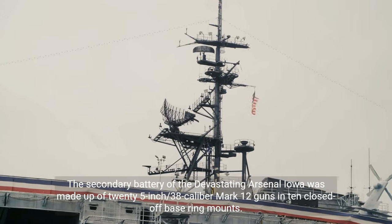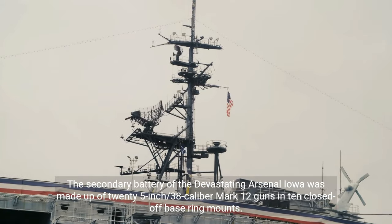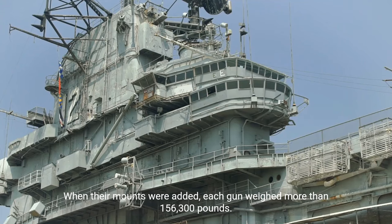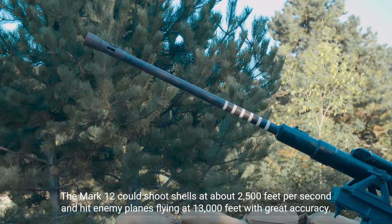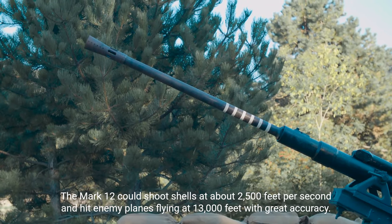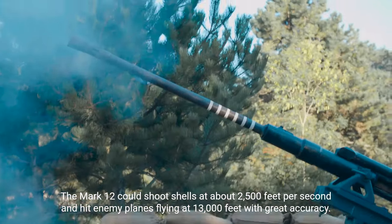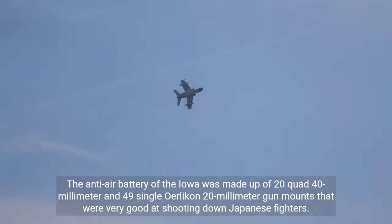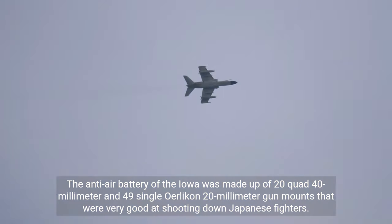The secondary battery of the Iowa was made up of 20 5-inch/38 caliber Mark 12 guns in 10 closed base ring mounts. When their mounts were added, each gun weighed more than 156,300 pounds. The Mark 12 could shoot shells at about 2,500 feet per second and hit enemy planes flying at 13,000 feet with great accuracy. The anti-air battery was made up of 20 quad 40-millimeter and 49 single Oerlikon 20-millimeter gun mounts, which were very effective at shooting down Japanese fighters.